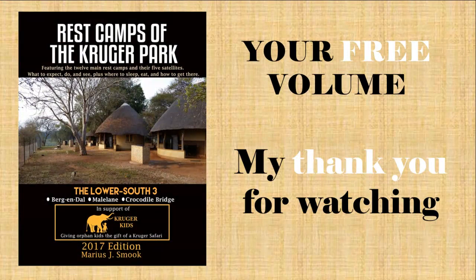As a thank you to you for watching, please see later in this video how to download your free volume from my book series Rest Camps of the Kruger Park. So now, without further ado, let's get started.